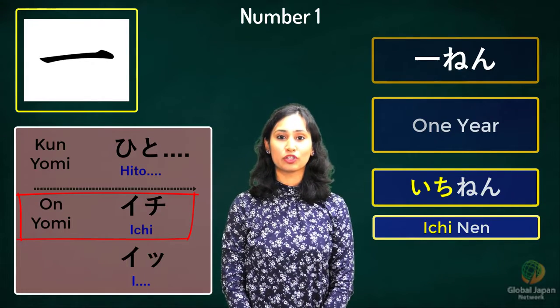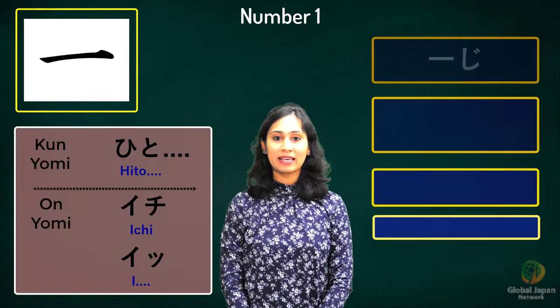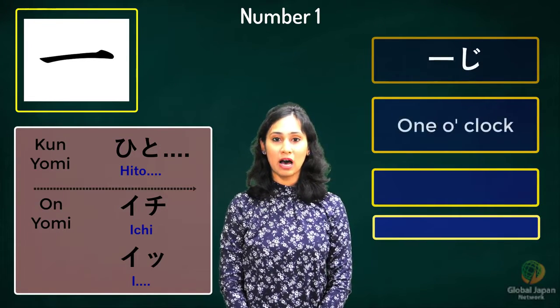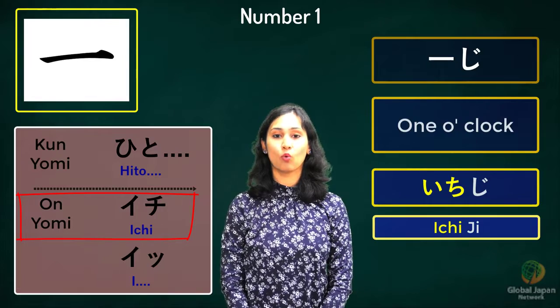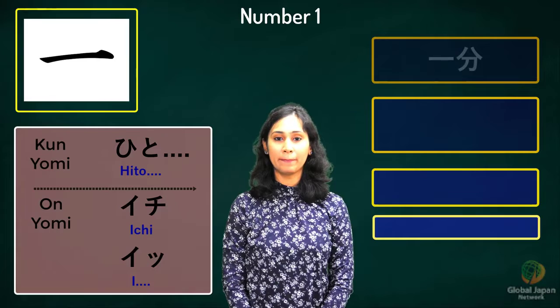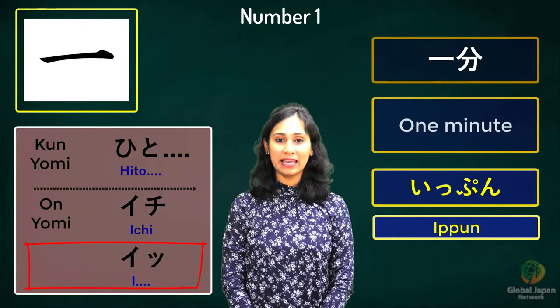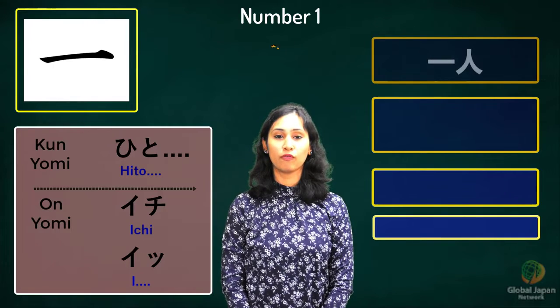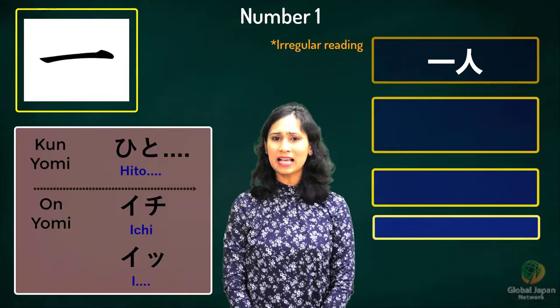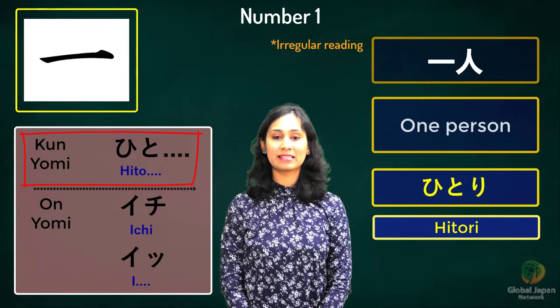The next two kanji are related to time. If you watched our earlier video on time, you would be able to understand the meaning of these words. The kanji for one followed by the counter for hours would be read as 'ichiji' — ichi ji means one o'clock. One minute: 'ippun'. It's the onyomi 'i' followed by the minute counter 'pun', so it is read as 'ippun'. The kanji for one followed by the kanji for person has an irregular reading — it would be read as 'hitori', meaning one person.